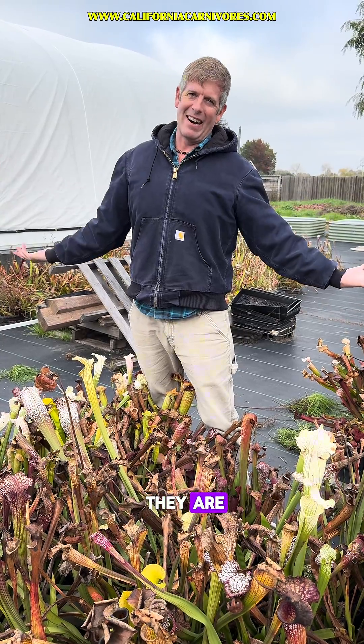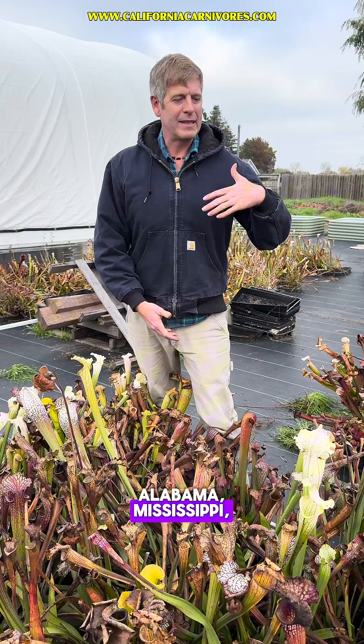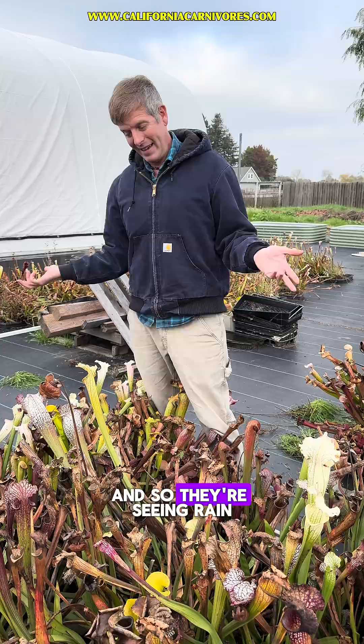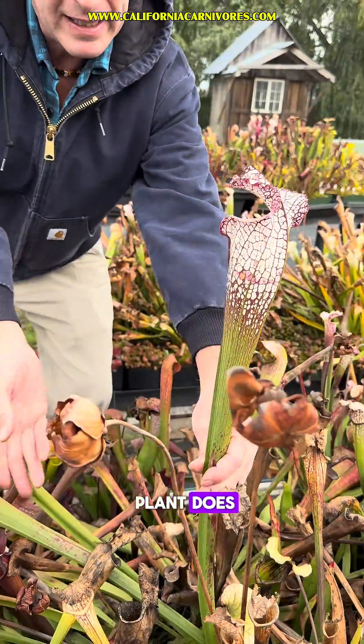And yes, of course they are. First off, where these grow — in Alabama, Mississippi, Georgia — they're pretty much getting rained on all the time, and there are hurricanes there. So they're seeing rain. They have a rain lid to keep the rainwater out, like an American pitcher plant does.